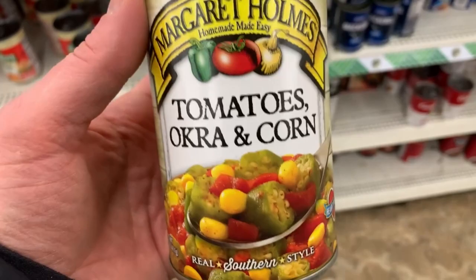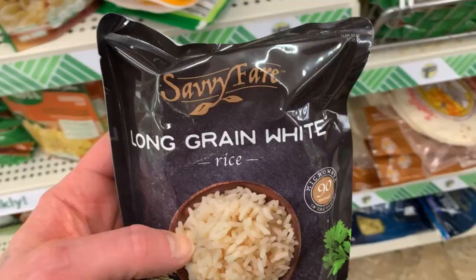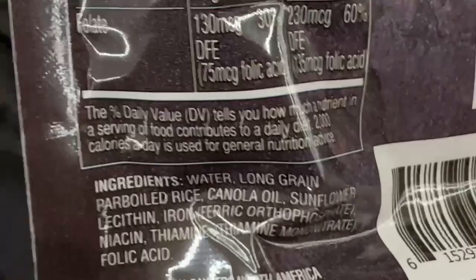Tomatoes and okra and corn — I wonder how that would be. It is vegan. And the long grain white rice packets — that's pretty cheap for one of these, cheaper than I've seen them anywhere else. So on a bargain you can have yourself a rice meal.